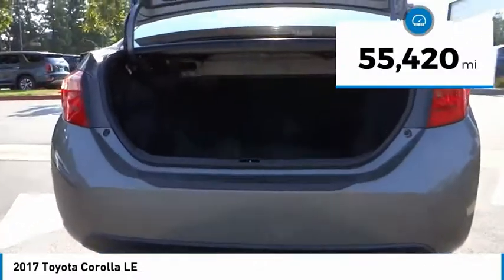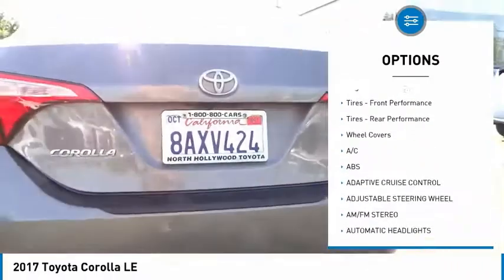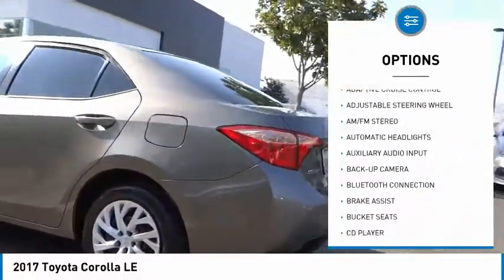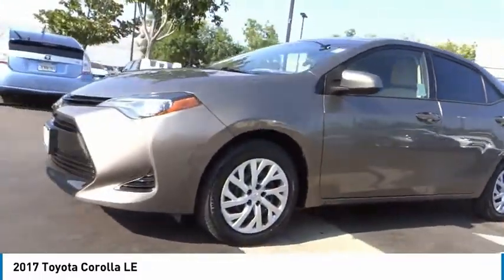This vehicle has less than 60,000 miles. Here are some of this vehicle's great options: tire pressure monitor, heated mirrors, brake assist, traction control, stability control, daytime running lights, engine immobilizer, front performance tires, rear performance tires, wheel covers.